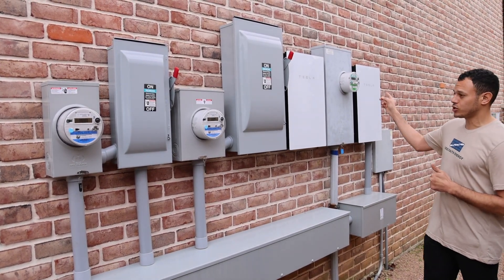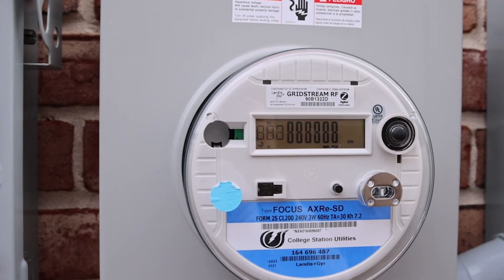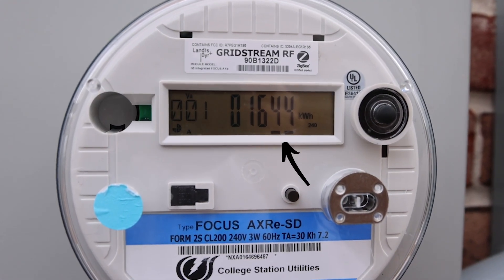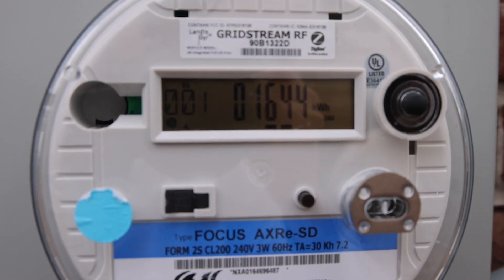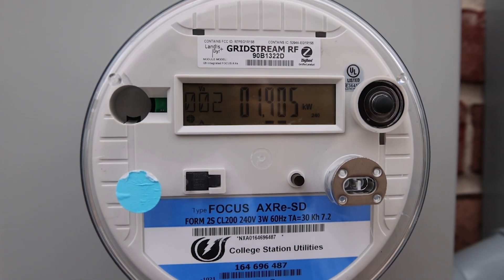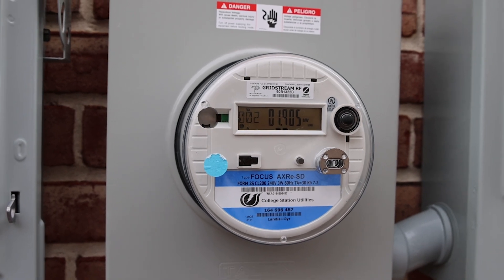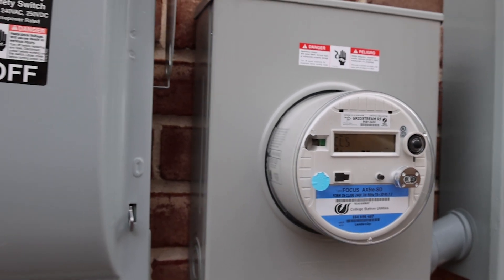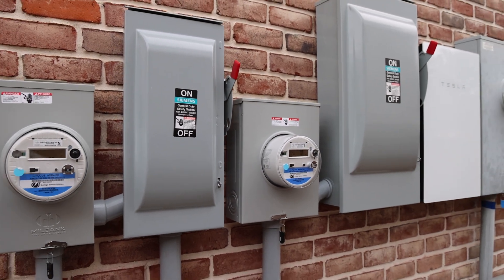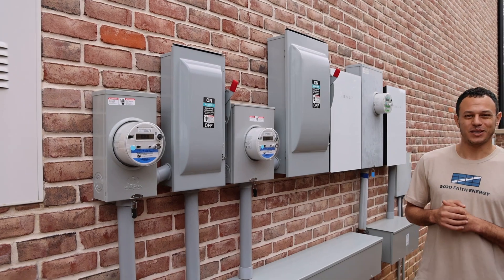If you take a closer look at these meters, you'll see that the meters are moving from right to left, which means we're currently exporting more power than we're importing. The solar roof is generating more power than the home is consuming, so the meter is spinning backwards, and your utility is recording that to make sure you get credit for your solar system's surplus power.